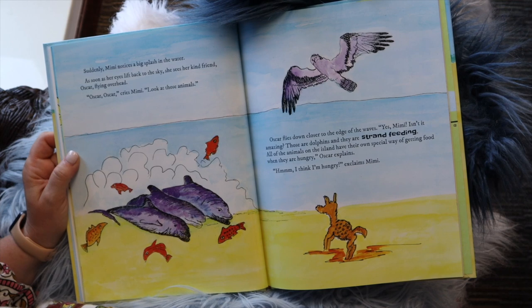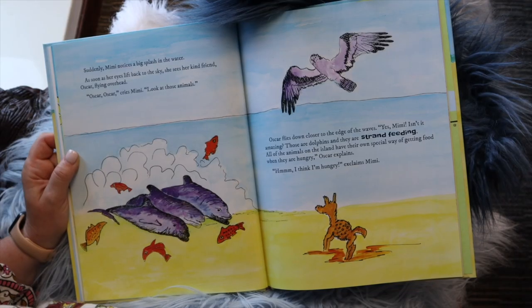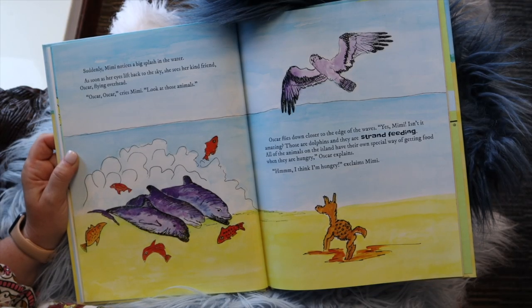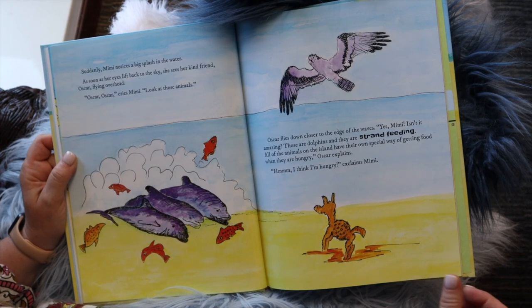Suddenly, Mimi notices a big splash in the water. As soon as her eyes lift back to the sky, she sees her kind friend Oscar flying overhead. "Oscar, Oscar," cries Mimi. "Look at those animals." Oscar flies closer to the edge of the water. "Yes, Mimi, isn't that amazing? Those are dolphins and they are strand feeding. All of the animals on the island have their own special way of getting food when they are hungry," Oscar explains. "Hmm, I think I'm hungry," exclaims Mimi.